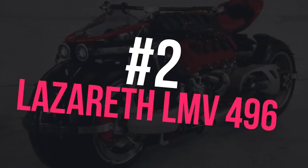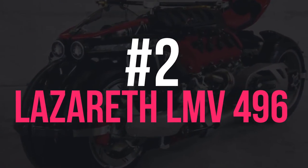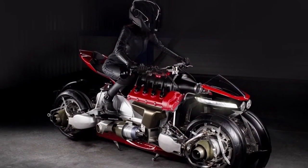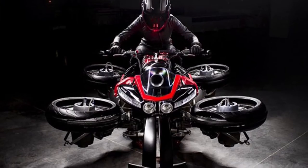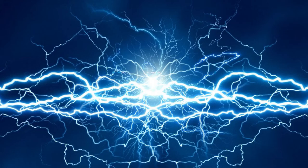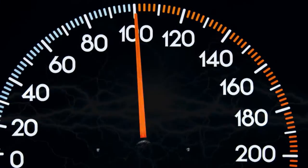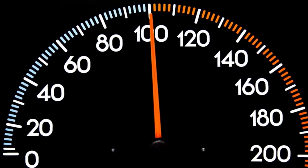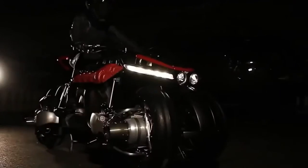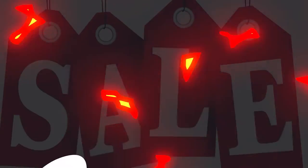Number 2: Lazarus LMV 496. The Lazarus LMV 496 is the world's first operational prototype flying motorcycle. While on the road, this vehicle is powered by an electric motor capable of providing a range of 100 kilometers. Each of its four wheels acts as a 96,000 RPM JetCat jet turbine. Only five prototypes of this bike were initially built, and they're all on sale with a $500,000 USD price tag.